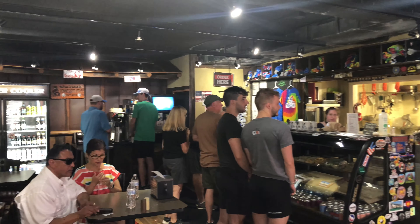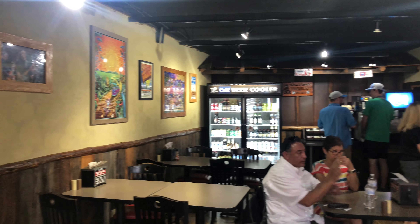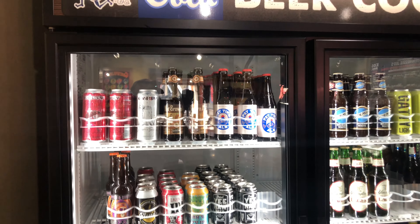Hey everyone! Today we are in Gatlinburg, Tennessee and we're at Tennessee Judd's. Right across the street are the village shops and we're gonna head inside and see what kind of food we can get.